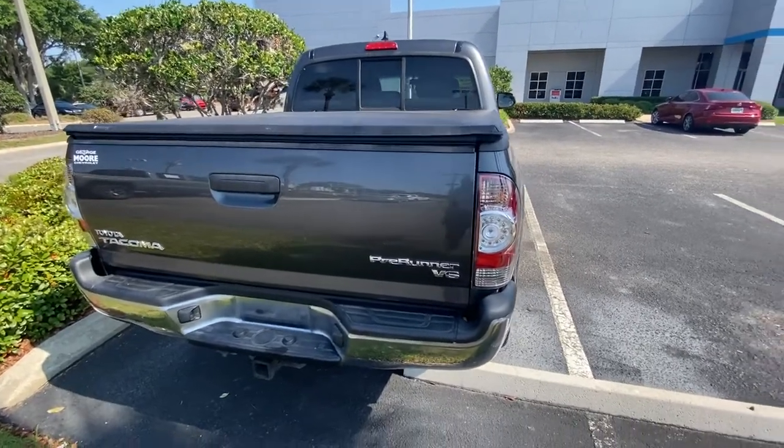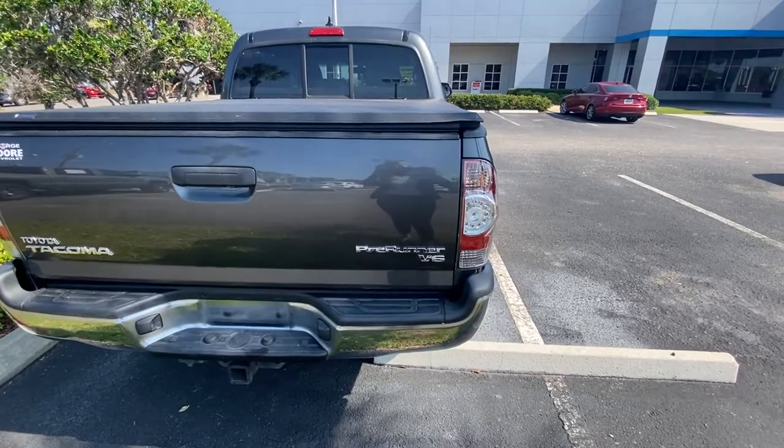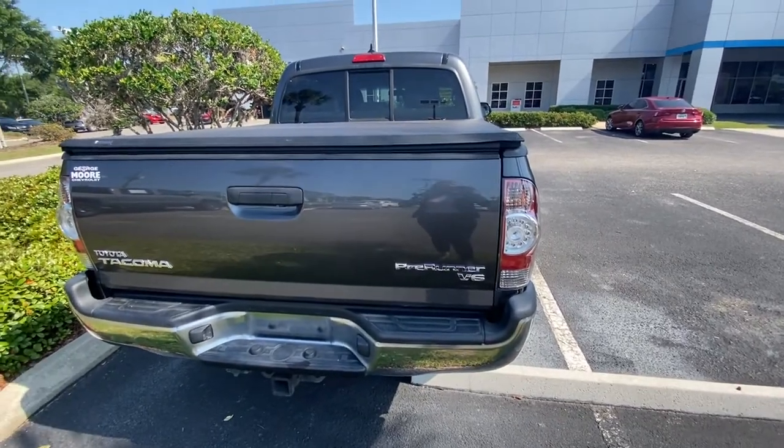If you would like to schedule a test drive on this Toyota Tacoma, give us a call at 904-482-9000.